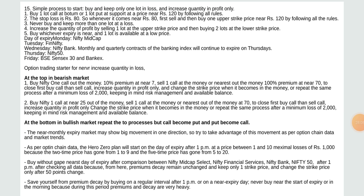Day of expiry schedule: Monday — Nifty Midcap, Thursday — Fin Nifty, Wednesday — Nifty Bank (monthly and quarterly contracts continue to expire on Thursdays), Thursday — Nifty 50, Friday — BSE and Sensex 30 and Bankex. Option trading starter: never increase quantity in loss. At the top in bearish market: buy Nifty one call out of the money at 10% premium, sell one call at the money or nearest out of the money at 70 to 32. Increase quantity in profit only, change strike price when it becomes in the money.